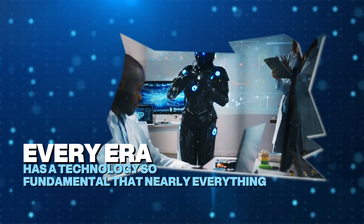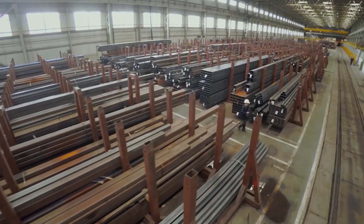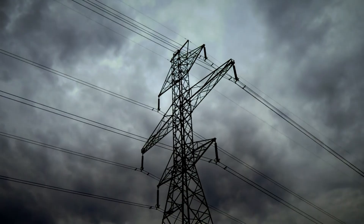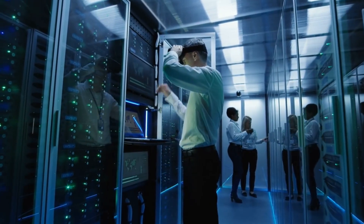Every era has a technology so fundamental that nearly everything depends on it. In the Industrial Age, it was steel. In the Electrical Age, it was the power grid. Today, in the Digital Age, it isn't a device, a platform, or even artificial intelligence itself.